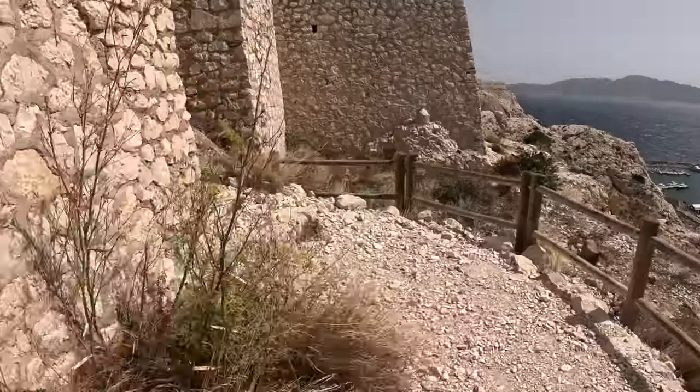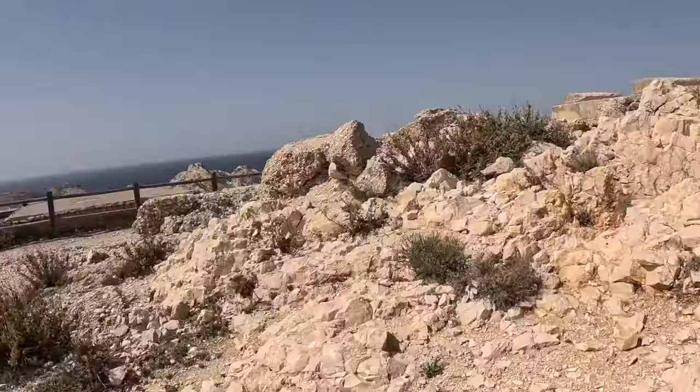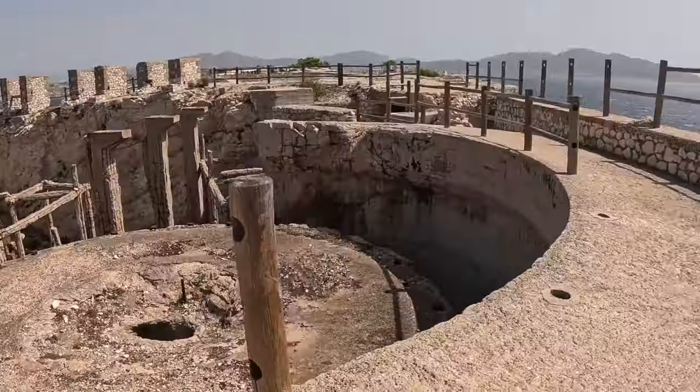I just got to Chateau Ratonneau. Let's go see what's inside. Fort Ratonneau was built in the 17th century as a naval defense to protect Marseille. There was also a hospital built later on the island, which was used as a place to isolate sailors that could have been carrying infectious diseases.